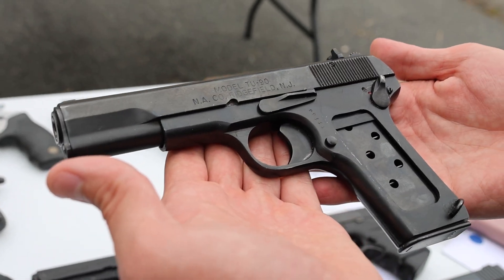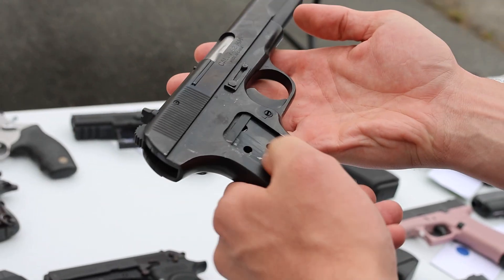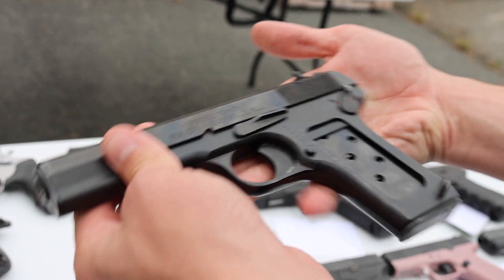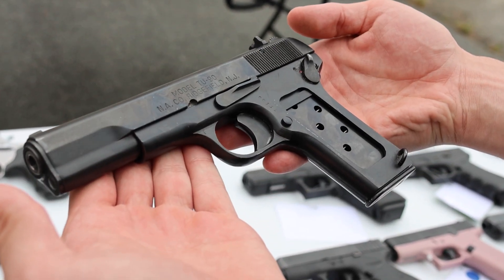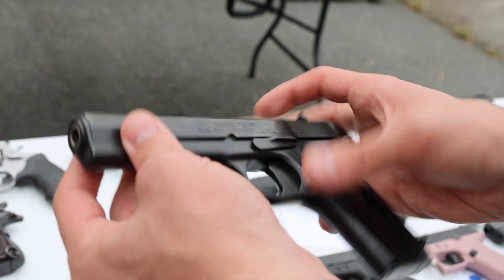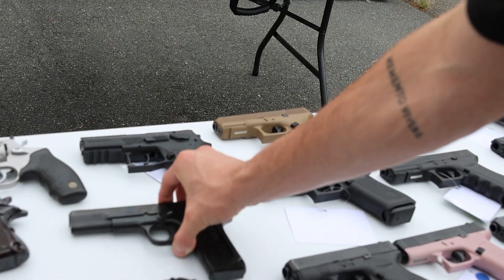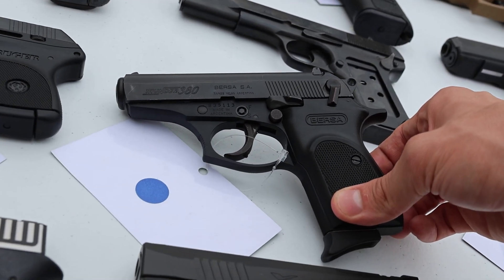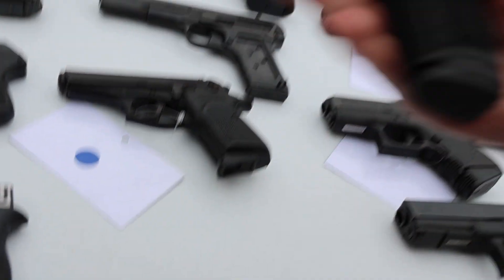Next up we've got a Norinco Model TU-90. As you can tell, it's skeletonized and missing its grips. We did order a set of grips for this, so if you acquire it before they arrive, the grips will be yours — they're on the way. Really cool setup in 7.62x25 Tokarev.